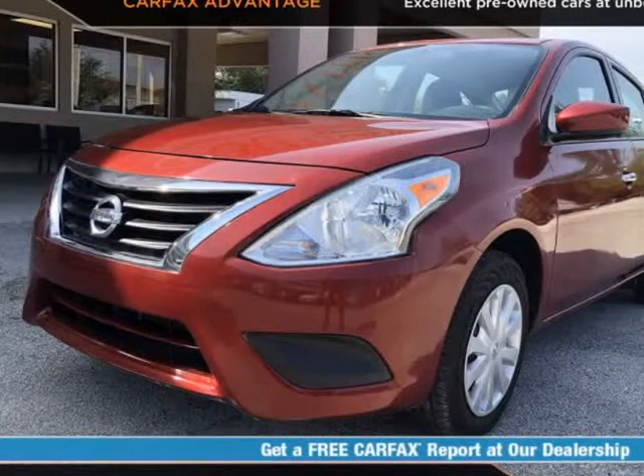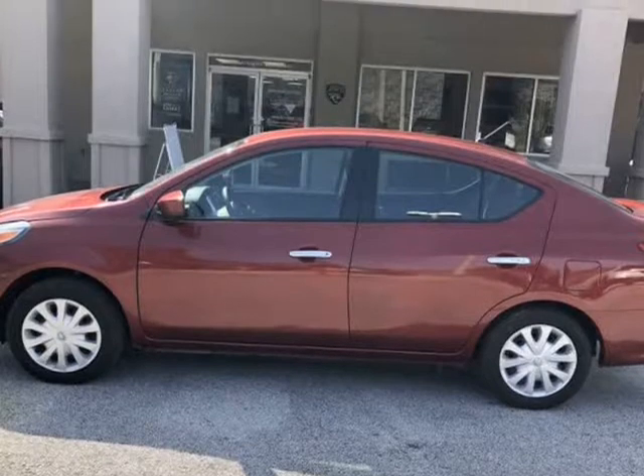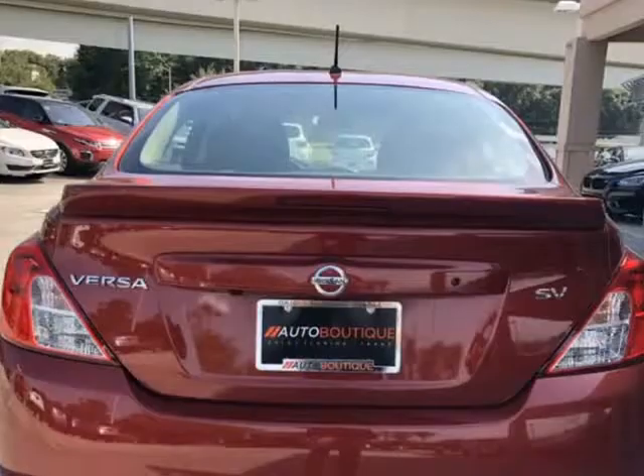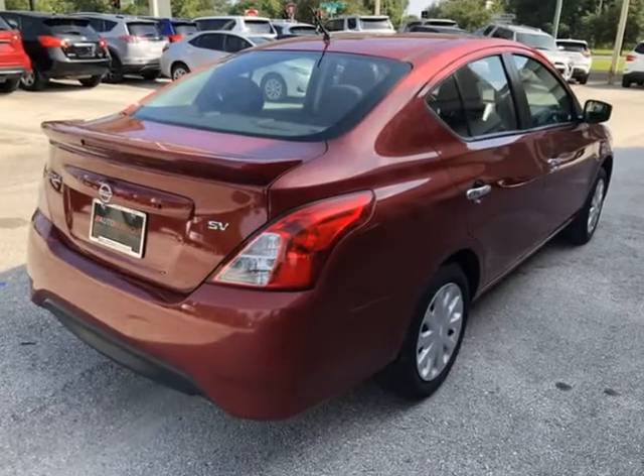This 2019 Nissan Versa SV is brought to you by Auto Boutique. Auto Boutique is proud to offer excellent pre-owned vehicles priced thousands of dollars below retail value. Found a similar vehicle at a lower price? We will match it.